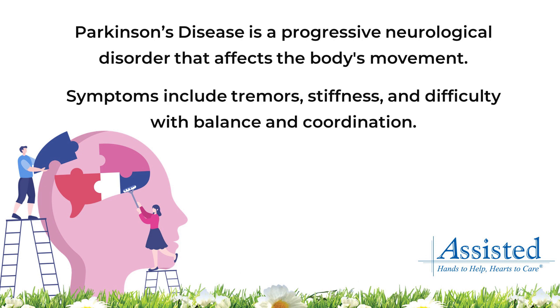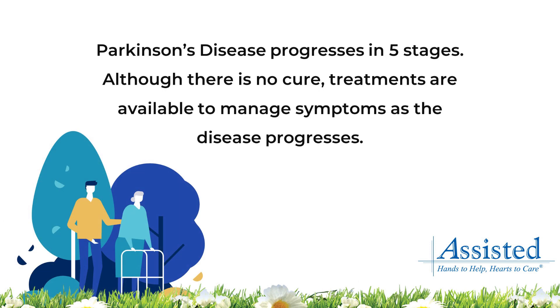Symptoms include tremors, stiffness, and difficulty with balance and coordination. Parkinson's disease progresses in five stages and, although there is no cure, treatments are available to manage symptoms as the disease progresses.